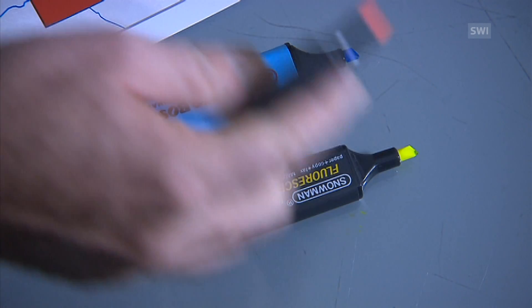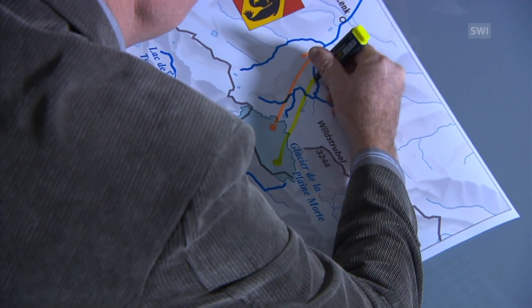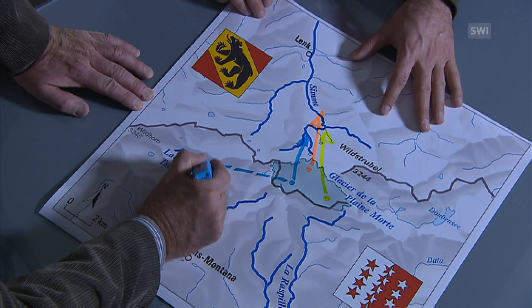A few months later, the results come out, showing that from all three entry points, a lot of water flowed on the surface towards Bern. Only one of the entry points provided water to the south side of the mountain, and that was underground through the karst system.